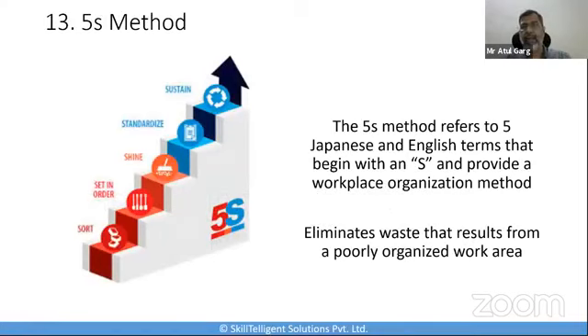The top priority on my list is the 5S method. 5S provides a workplace organization method, and we use 5S in eliminating waste that comes from a poorly organized work area. The five S's are Sort, Set in Order, Shine, Standardize, and Sustain. The 5S is the topmost tool in implementing a solution, and if you recall when we talked about the 5S, it is also the bottommost part of the house of lean, providing stability to the entire house.